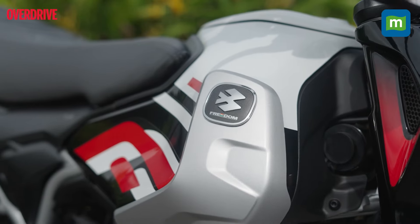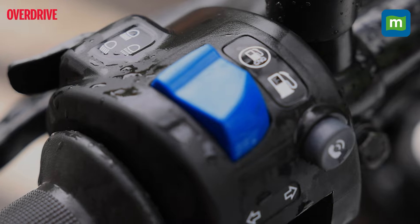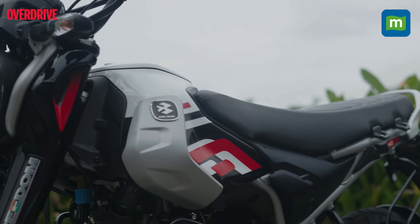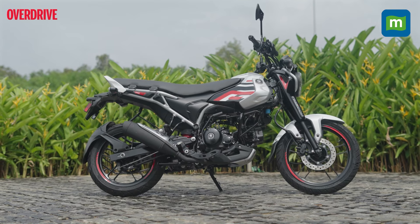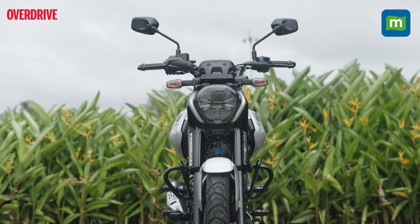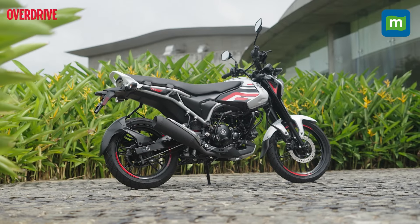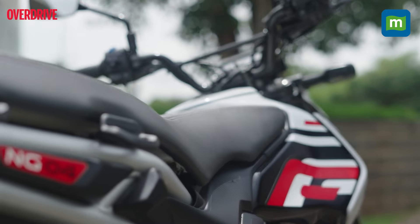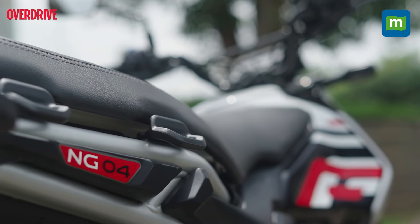Bajaj said they'd do it and they've finally done it — a motorcycle that runs on CNG. I must admit that at first I thought, since this was going to be a commuter bike built to a cost, easy to maintain, heavily focused on mileage, basically utilitarian and mainly targeted at the masses who do a lot of daily commuting — like most 125cc commuter class bikes — this one was going to be a bare-bones boring bike as well.